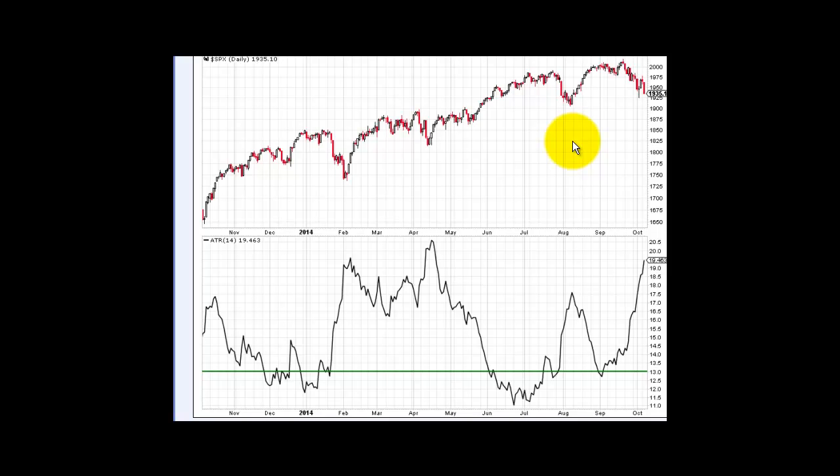Good morning everyone, welcome to the stock market morning prep video for Wednesday, October 8th. Right across the board: Dow Jones down 272 points, Nasdaq down 69, S&P down 29, Russell down 18 dollars and 34 cents. Russell has been the leader to the downside and we just broke some key support, while the other indices broke key support at the 50-day moving average.